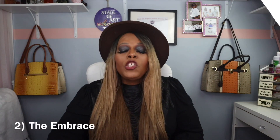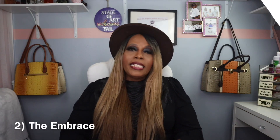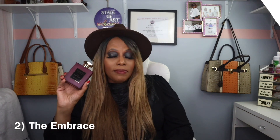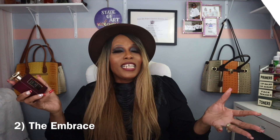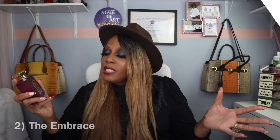My number two spot is The Embrace. Y'all know how I feel about The Embrace — it's a sexy fragrance, and the honey and coffee note in this you can't help but love. So this is my number two.